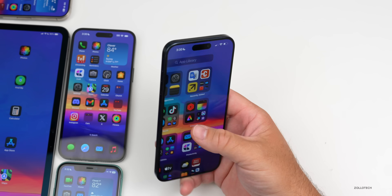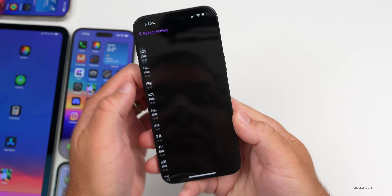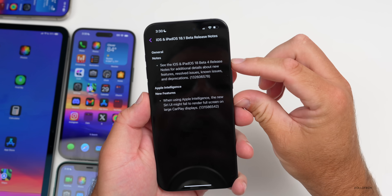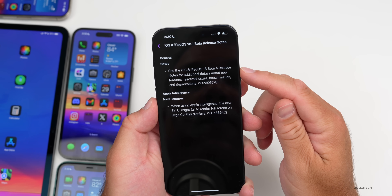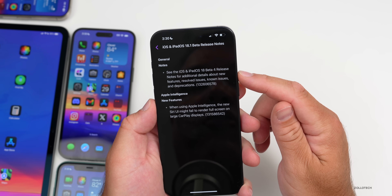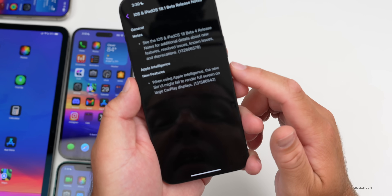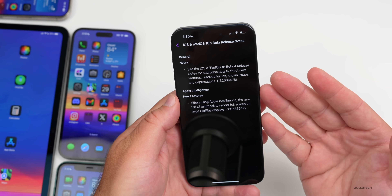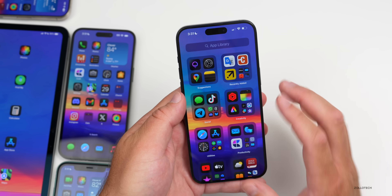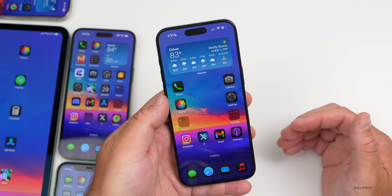Checking the release notes, Apple just updated them: under General it says to see the iOS and iPadOS Beta 4 release notes for additional details, and lists Apple Intelligence as the new feature. This suggests iOS 18.1 Beta 1 is essentially Beta 4 with Apple Intelligence enabled, carrying all the same bugs.